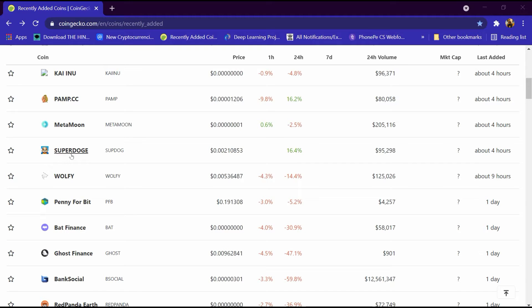Hello friends, today we will tell you about Super Dogecoin. It is listed on coinmarketcap.com and its price is $0.0010853. Its volume is $95,000 and it was listed four hours ago. We will review it in detail and tell you how to buy it.